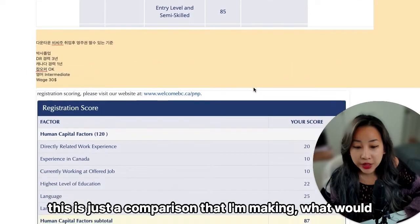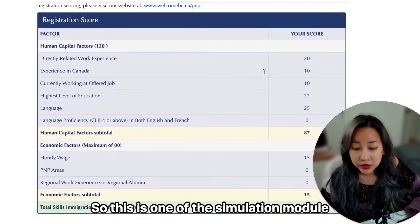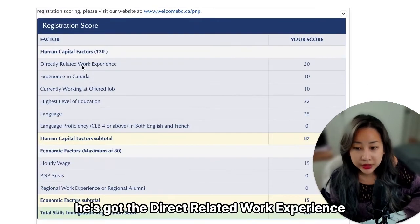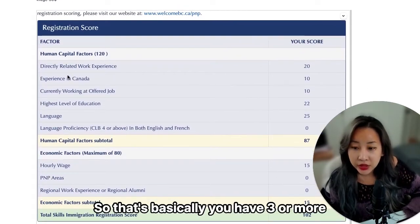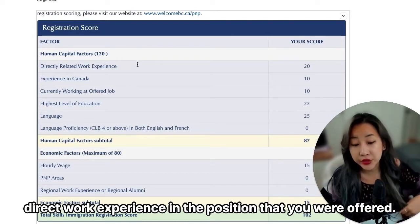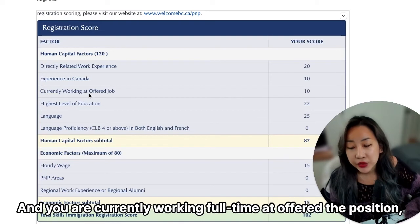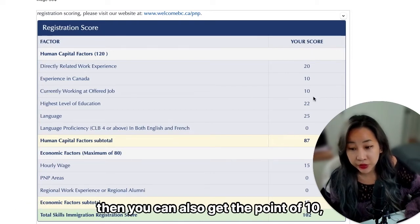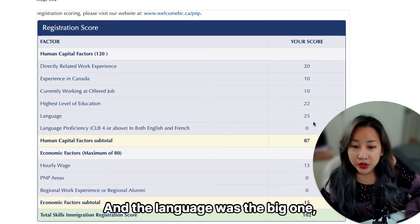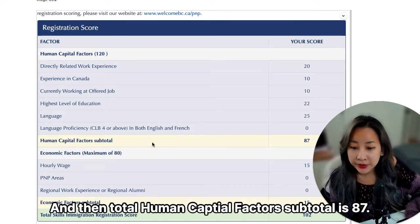I'll tell you how hard it is to get a score of 104. Here's a simulation module I used from one of my own clients. He has direct related work experience for 20 score points — that's three or more years of direct work experience in the offered position. Experience in Canada gives 10 points for one full-time year. Currently working full-time at the offered position adds another 10 points. A master's degree gives 22 points. And a language score of 8888 gives 25 points, for a total human capital score of 87.